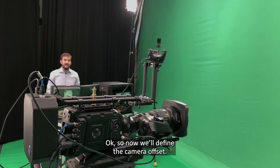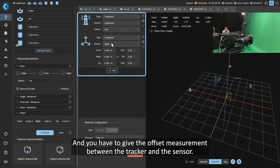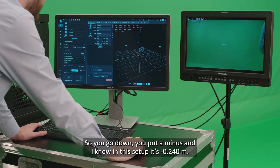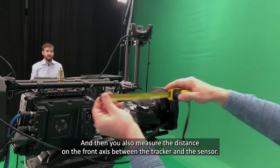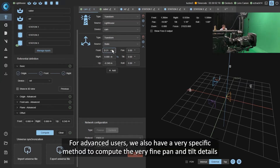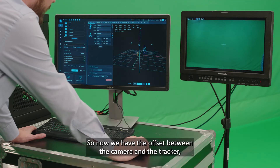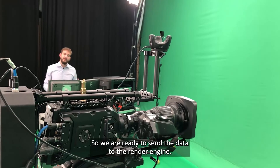Now we define the camera offset — the offset between the tracker and the camera sensor itself. Inside the interface, add a transform node and enter the measurements. Using a tape measure, measure in the upward direction the distance between the base of the tracker and the optical axis — going down means a minus value, which in this setup is minus 0.24 meters. Then measure the distance along the front axis between the tracker and the sensor — in this setup it's minus 0.21 meters. For advanced users, we also have a method to compute fine pan and tilt offsets. With both studio and camera offsets defined, we're ready to send data to the render engine.